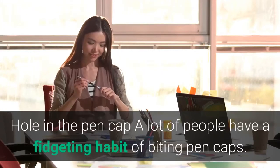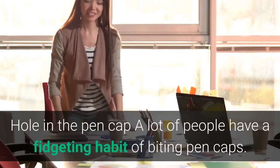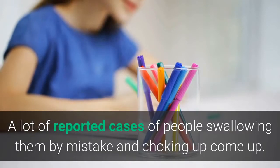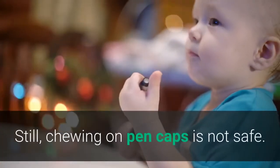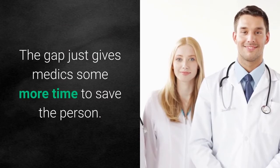Hole in the pen cap: a lot of people have a fidgeting habit of biting pen caps. Many reported cases of people swallowing them by mistake and choking came up. Hence the hole in the cap of the pen — it allows air passage. Still, chewing on pen caps is not safe; the hole just gives medics a bit more time to save the person.